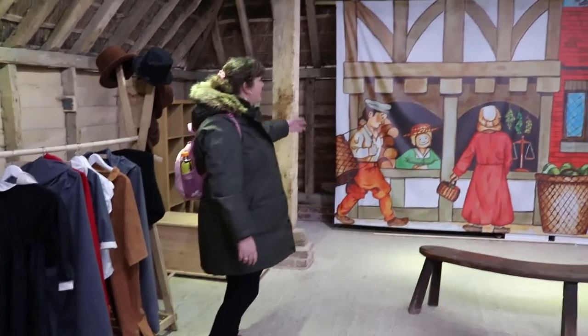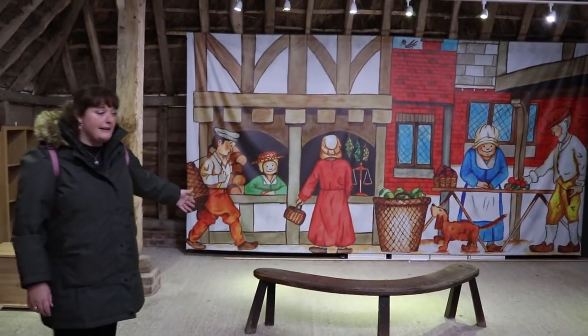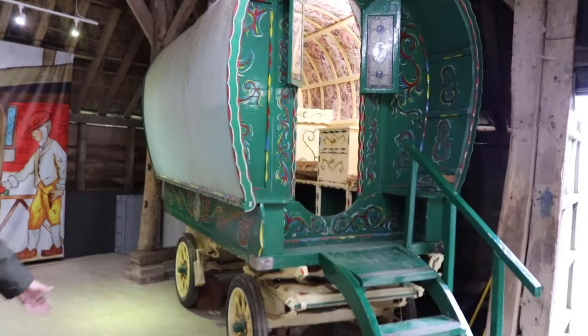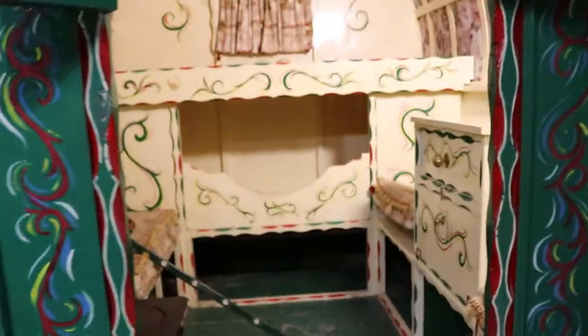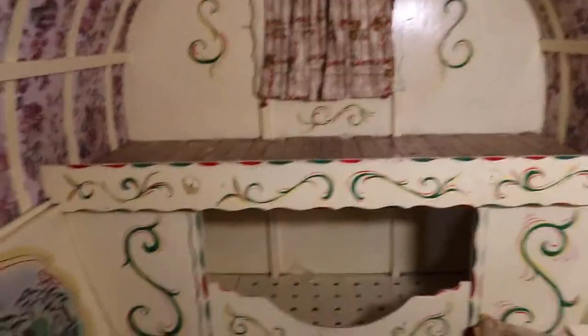There's a little screen where I'm sure they do little plays. And there's also a little caravan — let's see if the camera can manage the steps carefully. This little caravan is absolutely beautiful. You've got your little seating area inside.